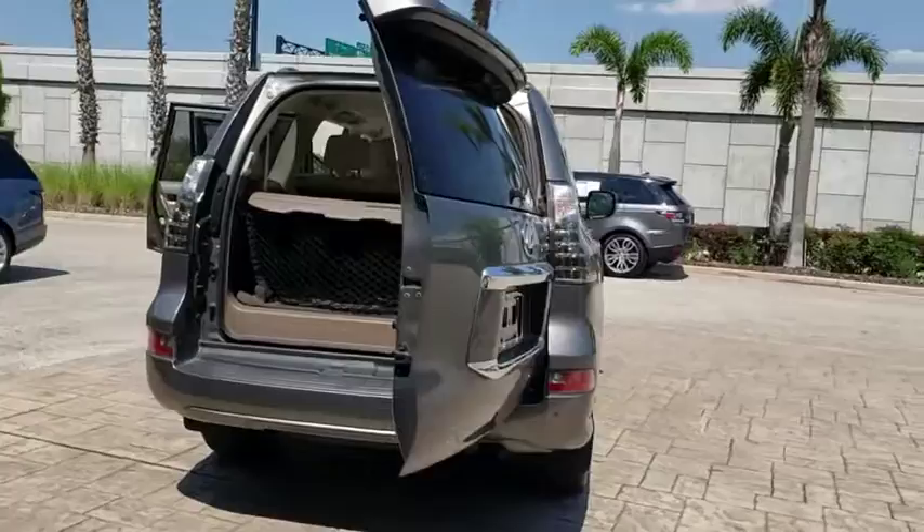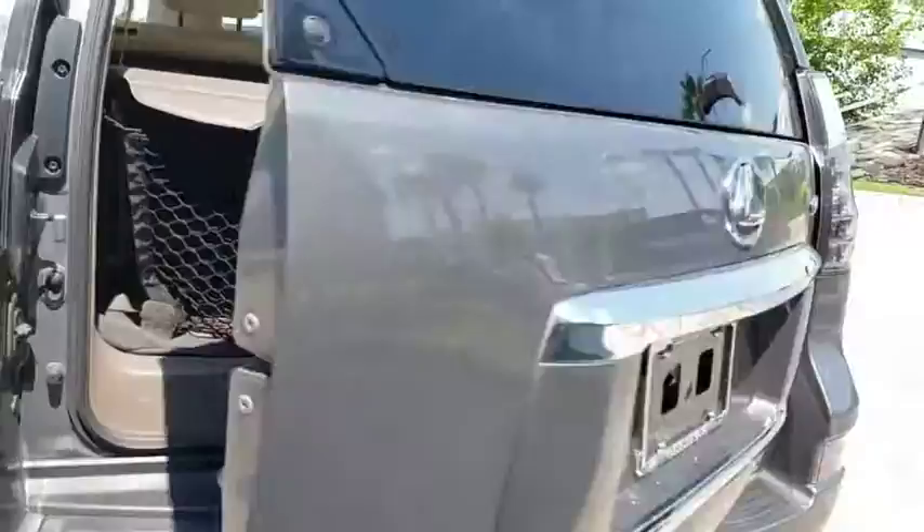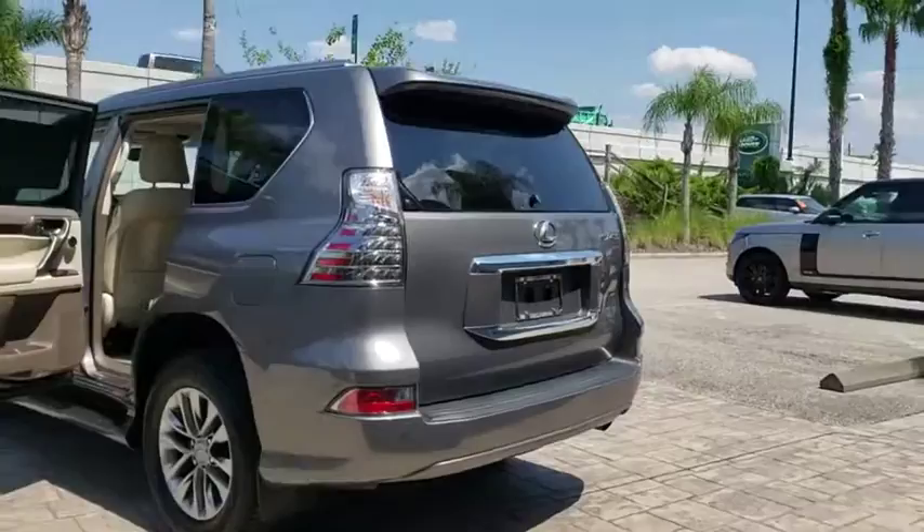This vehicle has less than 70,000 miles. Here are some of this vehicle's great options: backup camera, keyless entry, anti-lock braking system, navigation system, steering wheel audio controls, power passenger seat, stability control.